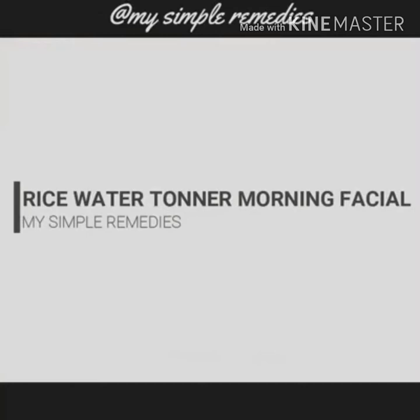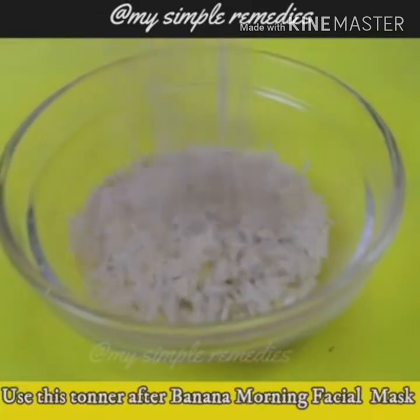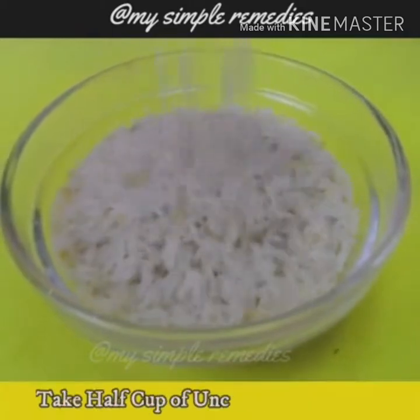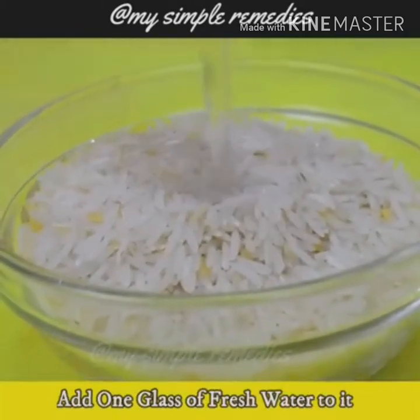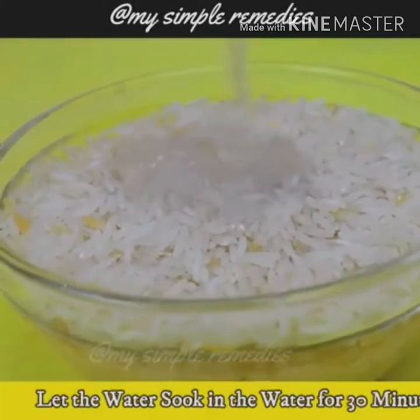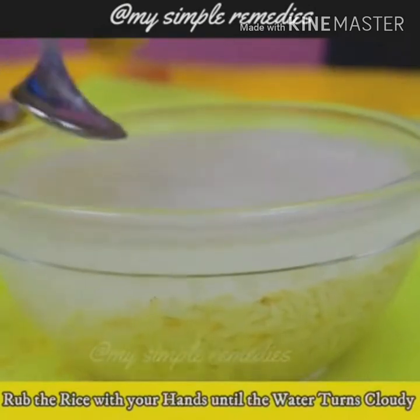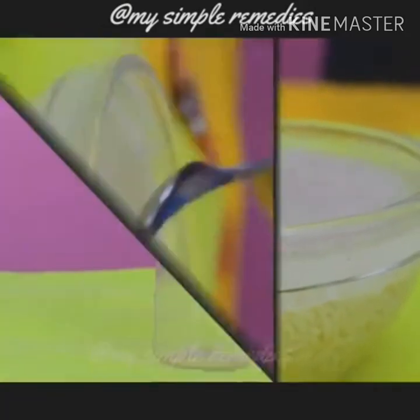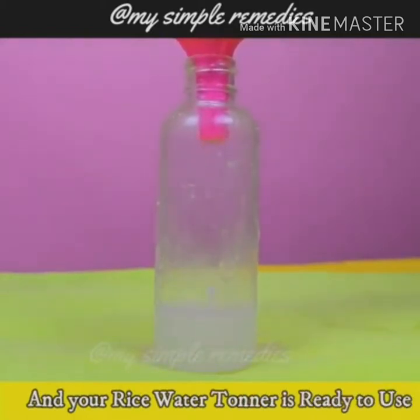Rice Water Toner Morning Facial. You will use this rice water toner after the banana morning facial mask. Take half a cup of uncooked rice in a bowl and add one glass of fresh water to it. Let the rice soak in water for 30 minutes. After 30 minutes, rub the rice with your hands until the water turns cloudy. Strain the water into a spray bottle and your rice water toner is ready to use.